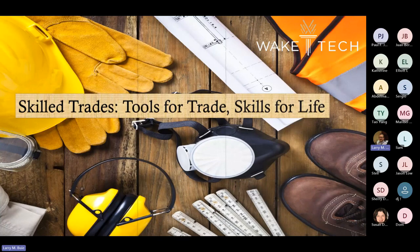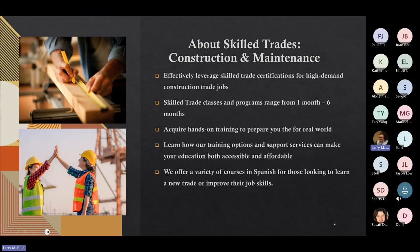Welcome to Wake Tech's Workforce Continuing Education department of skilled trades. Our presentation today is 'Skilled Trades: Tools for Trade, Skills for Life.' I want to go over information as it relates to our different classes and programs here in workforce continuing ed at Wake Tech. We've got a lot of different programs in skilled trades and construction and maintenance — they vary from one month to six months. You can take these classes and get a skilled trade certification for high-demand construction jobs. A lot of our classes provide hands-on training to prepare you for the real world. We also offer a wide variety of classes in Spanish for anyone looking for a new trade or to improve their job skills.